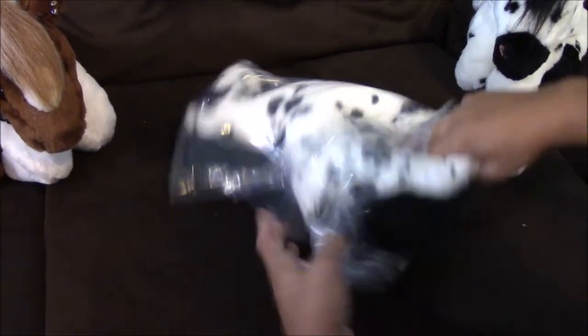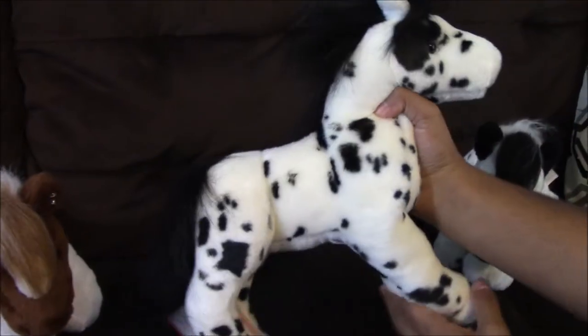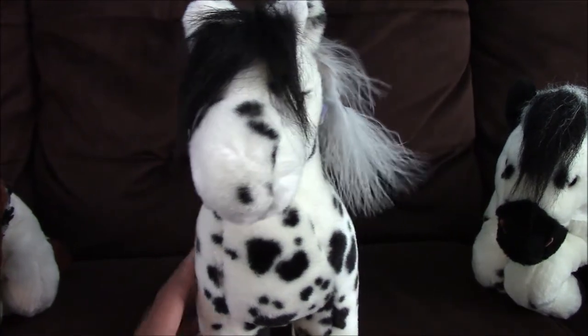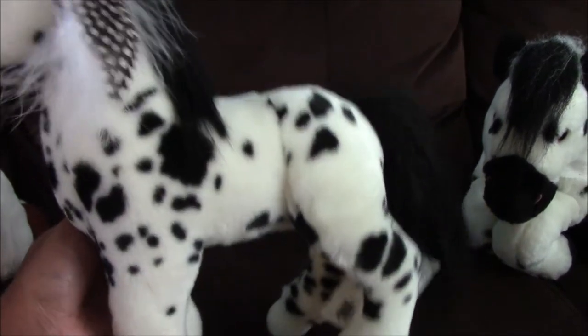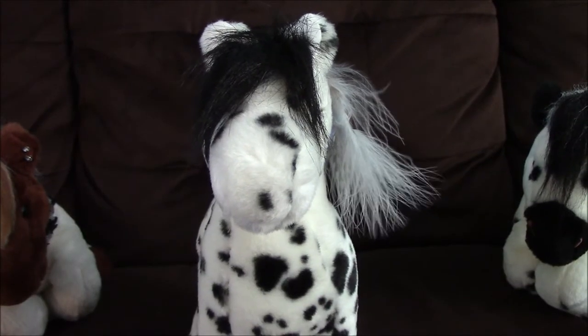Here it is. Alright guys, so here she is, and I named her Nahara, and she is the Douglas Appaloosa horse. I put on her these little feathers and a little earring. Please welcome her to the Zizero family.